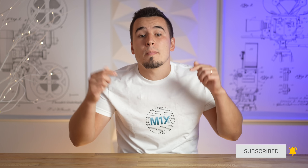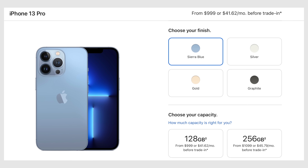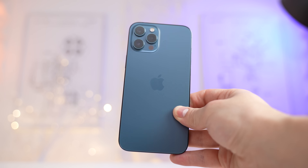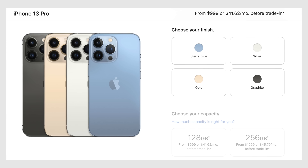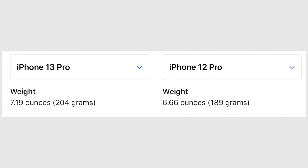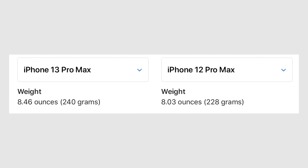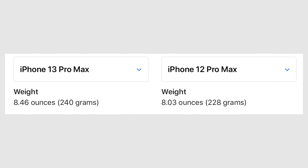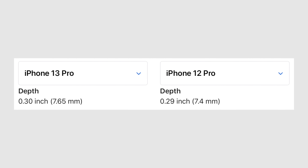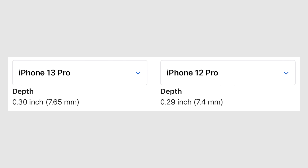The iPhone 13 Pro models now get a new Sierra Blue color instead of Pacific Blue, which I honestly am not a fan of, with the rest of the color options staying unchanged. The iPhone 13 Pro is surprisingly quite a bit heavier — 204 grams instead of 189 on the 12 Pro — and the new 13 Pro Max is 240 grams instead of 228. They're also a bit thicker at 7.65mm instead of the previous 7.4mm on the 12 Pro models.